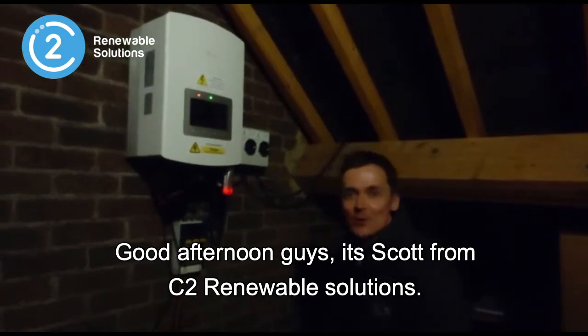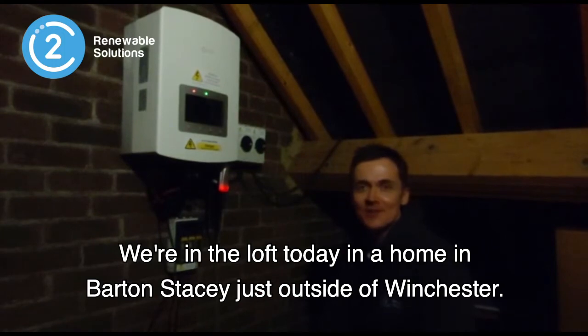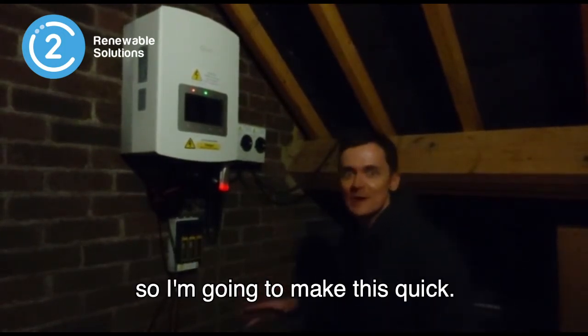Good afternoon, guys. It's Scott from C2 Renewable Solutions. We're in the loft today in a home in Barton Stacey, just outside of Winchester. A few creaky floorboards around and there's a giant wasp around, so I'm going to make this quick.